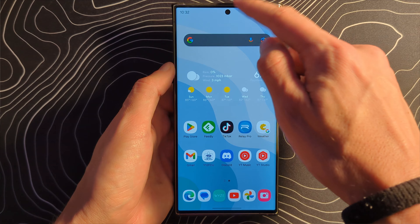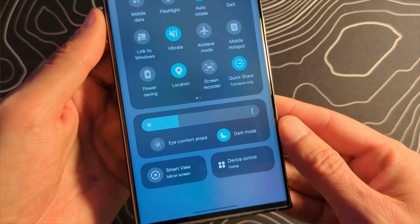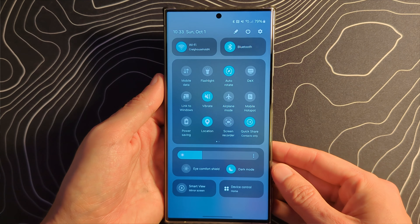There is some pretty big, pretty interesting stuff going on with this beta. In particular, maybe the biggest thing has been the total rework and redesign of the notification shade, the quick settings menu — totally, totally different looks, almost iPhone-esque at this point.